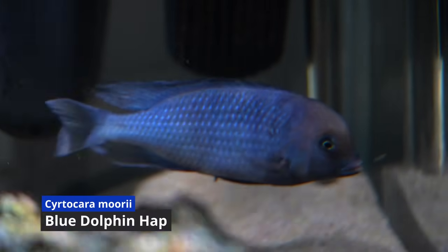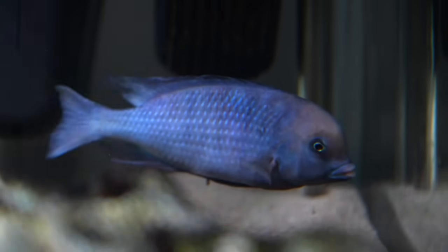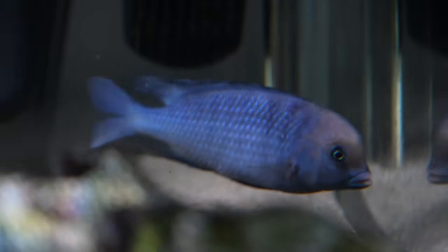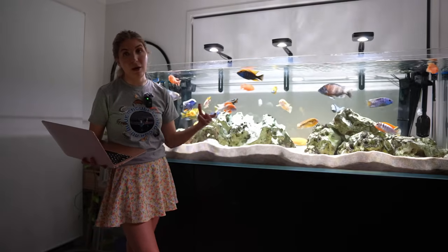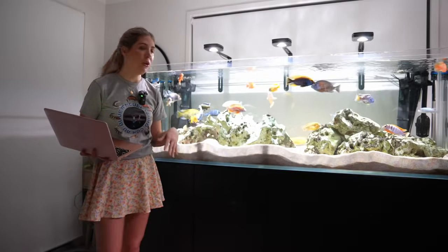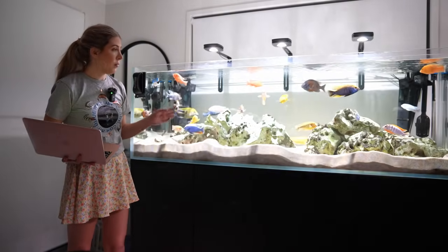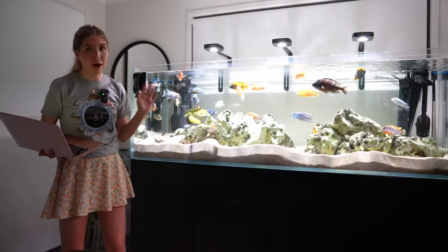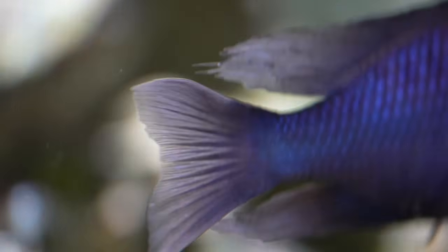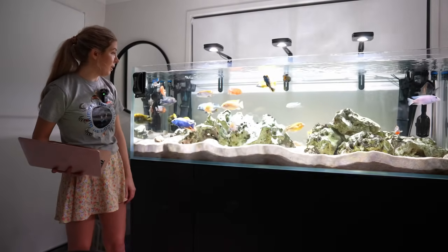Haps always tend to grow quickly and be really hardy, and you can see they've got more of a pointier face compared to peacocks. I've also got a blue dolphin hap — Cyrtocara moorii — another type that people sometimes keep in a breeding colony. You can see the difference: with a lot of haps you can keep a colony and they do just fine together. The blue dolphin gets its name from its hump and dolphin-like mouth, but they don't develop that hump until they get quite old — it wasn't until around a year old that mine started to become a deeper blue and develop it.